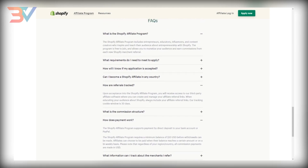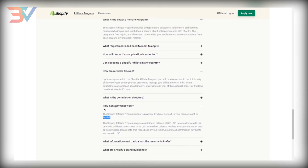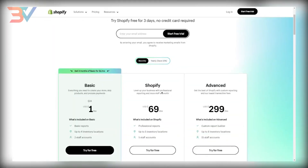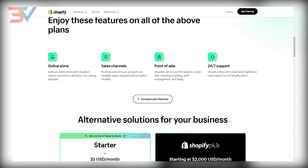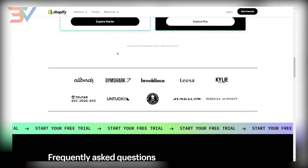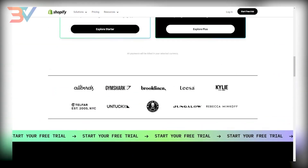You will need a PayPal account, so make sure you create one as soon as possible so you don't miss out. Shopify pricing ranges from $29 to $299 per month, so just imagine how much you'll be earning monthly in pure commission.